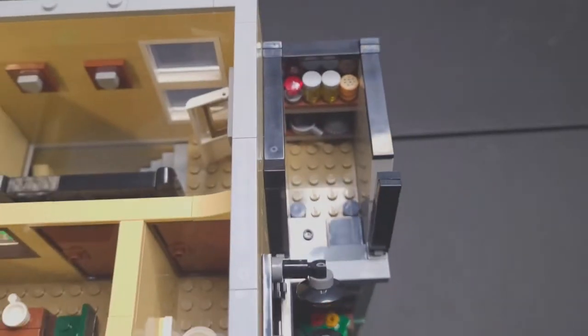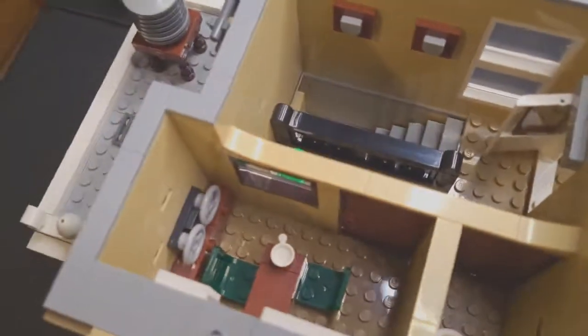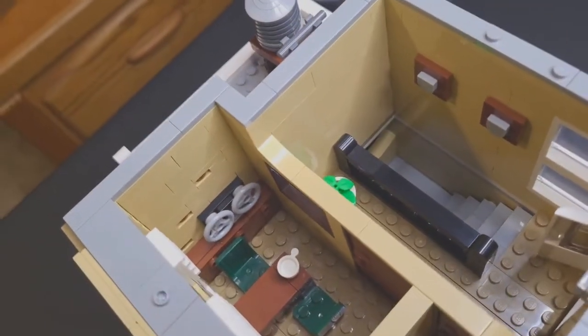This is our stairwell leading up to an evidence locker, which you can just pop right off. There's our evidence locker — we have some dynamite, a crowbar, and some specimens in there.